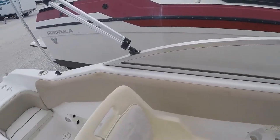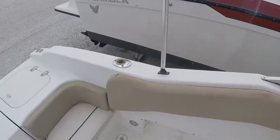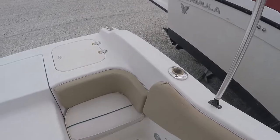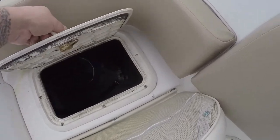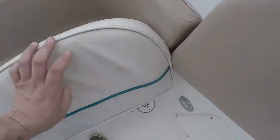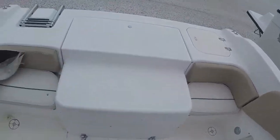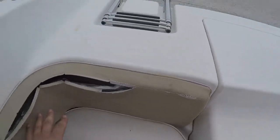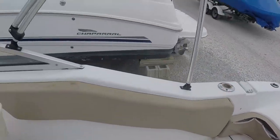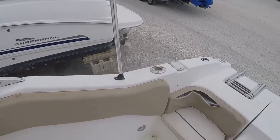The combing pads on the port side are a little cracked — if you wanted to make this boat perfect, you would definitely address those. The sea cover on this side looks decent, but the back pad needs to be re-sewn or redone. The combing pads on the starboard side are the same deal — they have some slight cracking.